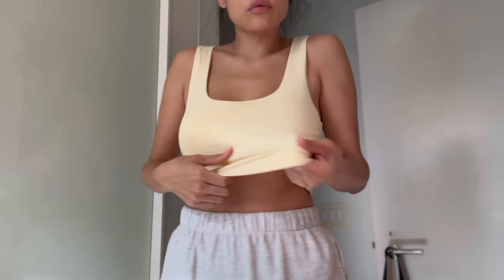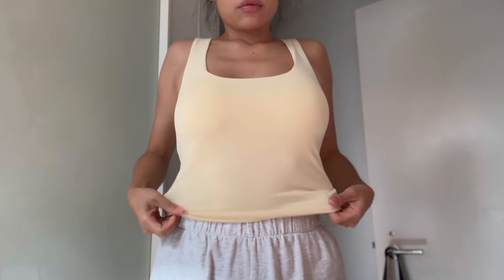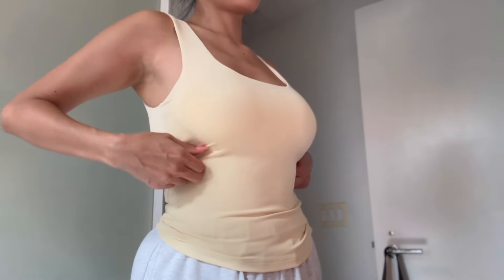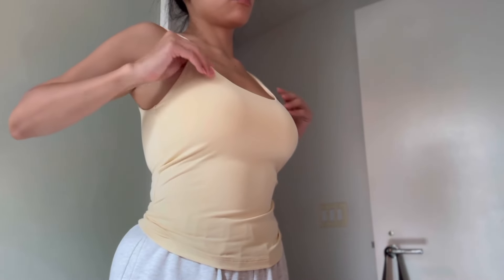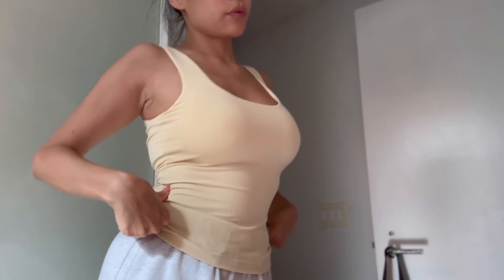Starting off with this one, it is the I Can Be Yours top in the shade Butter. It is in the size small, and for reference, I am a 32 triple D, and I usually wear extra small, but for some reason in White Fox Boutique sizes, I always choose small.